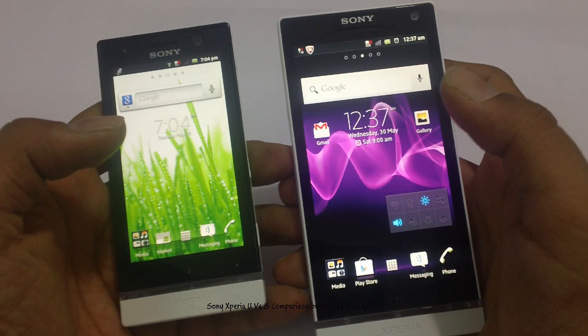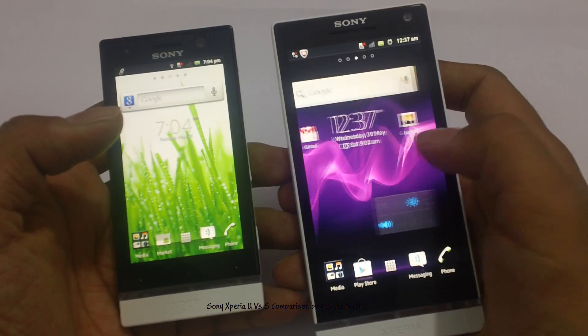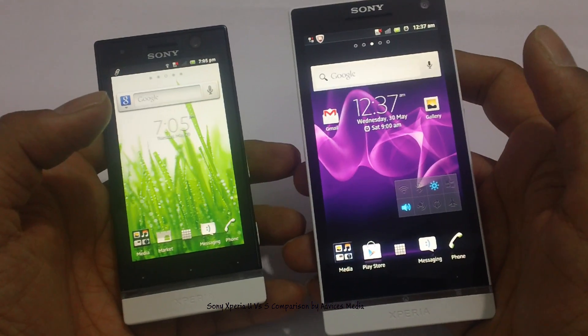One major advantage of the Xperia S is the SmartTags — that's the NFC-supported SmartTags which you can use to set up pre-defined applications or appointments.